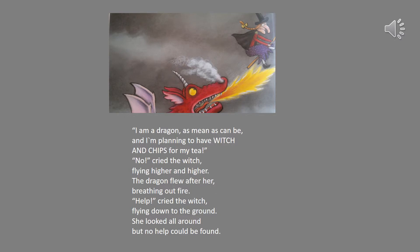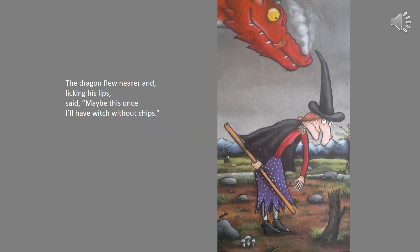I am a dragon as mean as can be and I'm planning to have witch and chips for my tea. No cried the witch, flying higher and higher. The dragon flew after her, breathing out fire. Help cried the witch, flying down to the ground. She looked all around but no help could be found. The dragon flew nearer and, licking his lips, said maybe this once I'll have witch without chips.